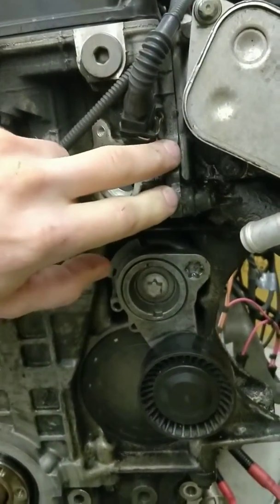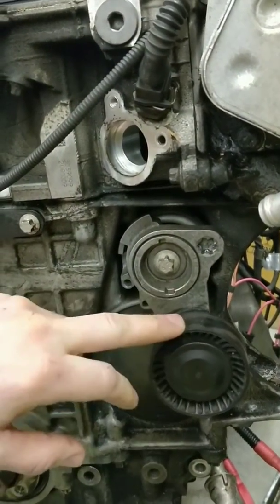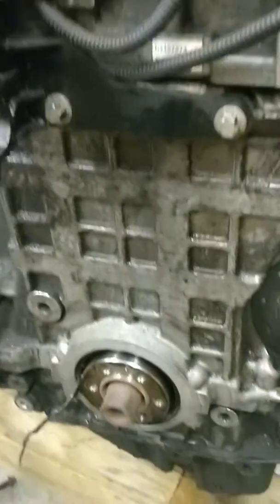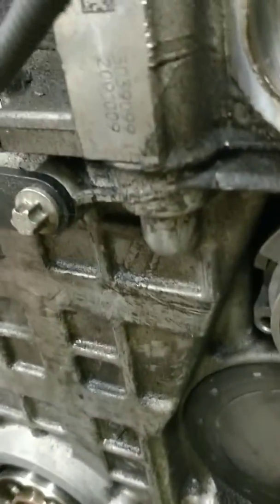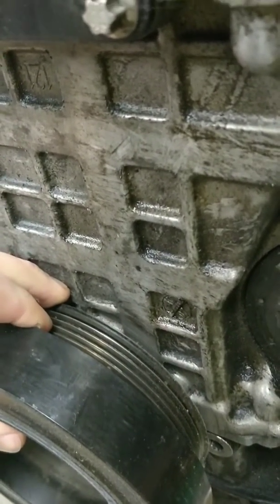What happened in this case is oil leaked out, leaked onto the serpentine belt and the belt slipped off all the pulleys. And then down here at the crank, with the crank pulley on, there's enough room for the belt to slip in between the crank pulley and the block.